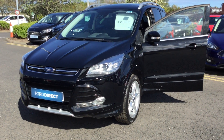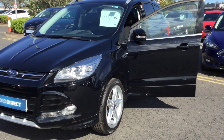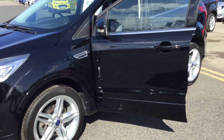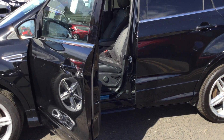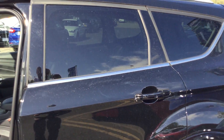Welcome to Jennings Ford Direct. Here we've got the Ford Cougar 2.0L TDCi diesel, 180bhp Titanium X Sport in shadow black, PowerShift automatic. It comes with 19-inch alloy wheels and privacy glass on the rear.